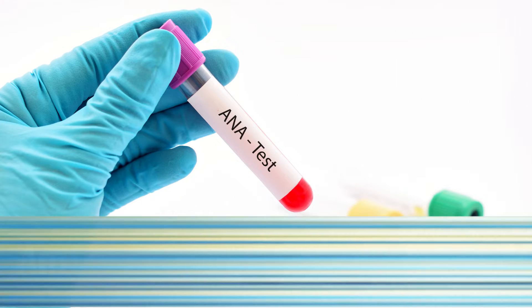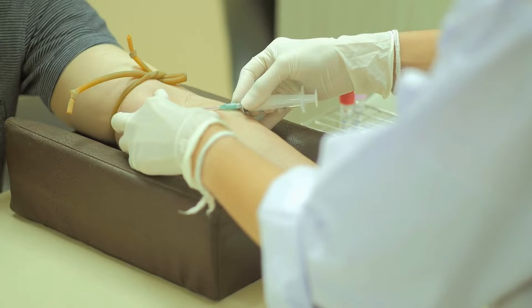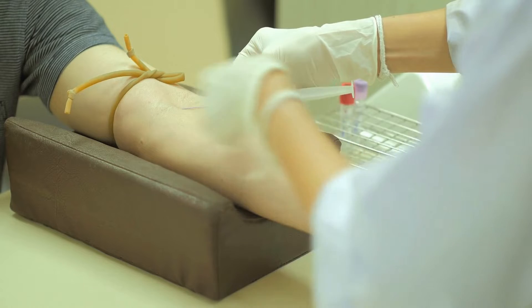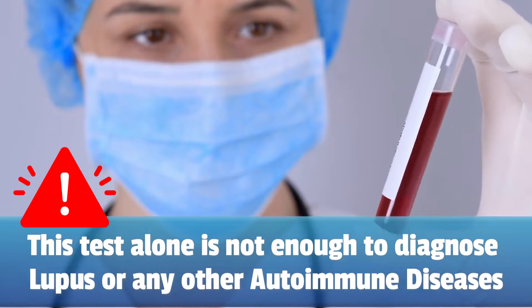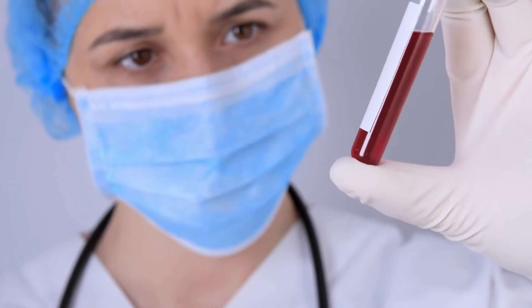Let's talk about the most common types of autoantibodies that we rheumatologists use to get the diagnosis. Anti-nuclear antibodies, or the ANA test, serves as an introduction in the world of autoimmune diseases. Many patients are referred to my practice when they receive a positive ANA test result. By detecting these anti-nuclear antibodies, your doctor can uncover a potential autoimmune disease. However, it's important not to jump to conclusions if your ANA test is positive, because this test alone is not enough to diagnose lupus or another autoimmune disease. Additional tests and a thorough clinical evaluation are always necessary.